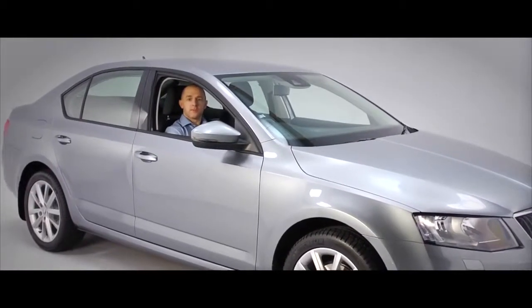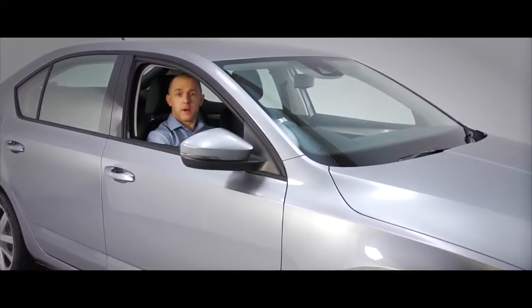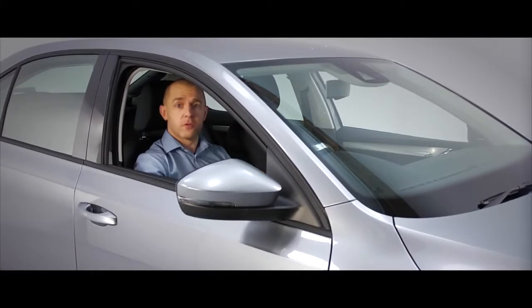The onboard trip computer gives you all the information you'll need to get the most out of driving your new Octavia. Not just current speed, but average speed, distance travelled, how long your trip's been, and really importantly, how far you can go before your fuel runs out.